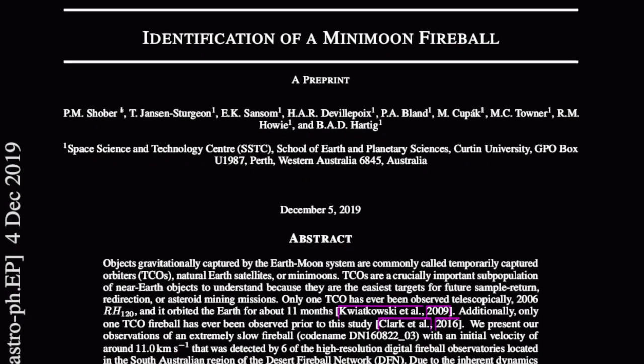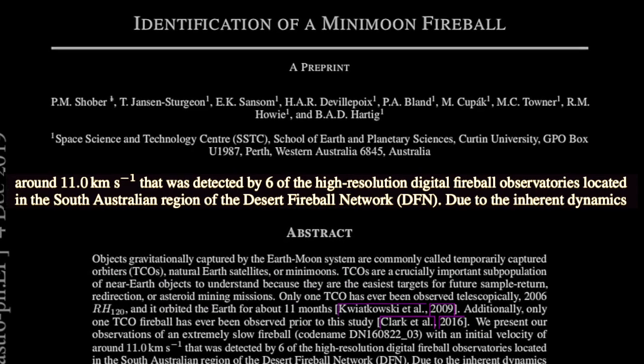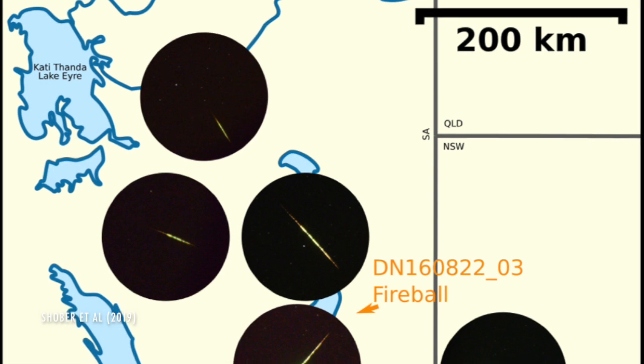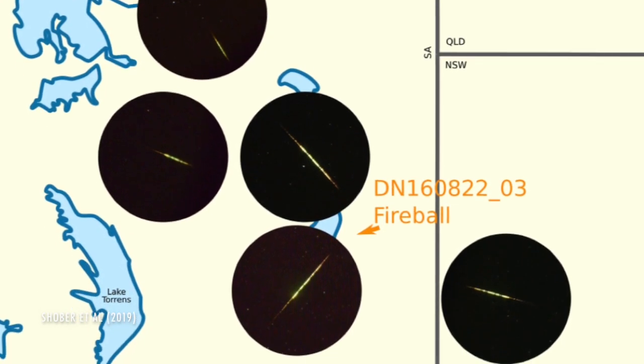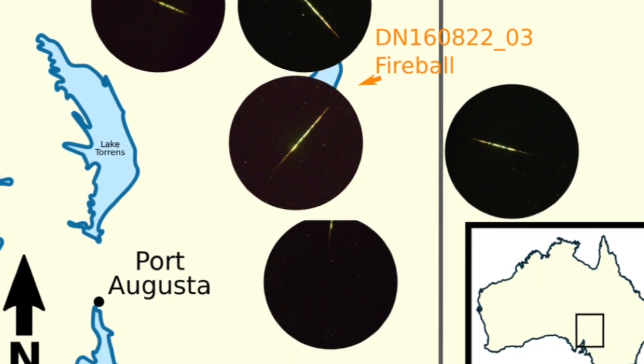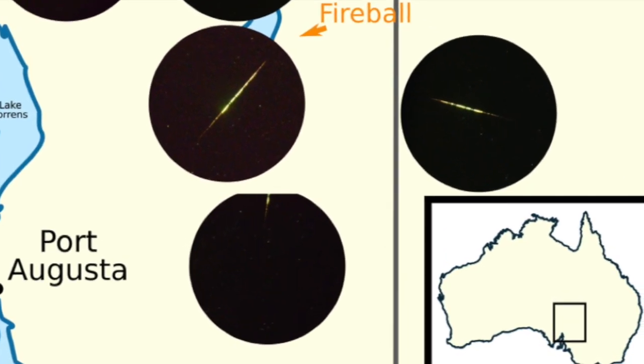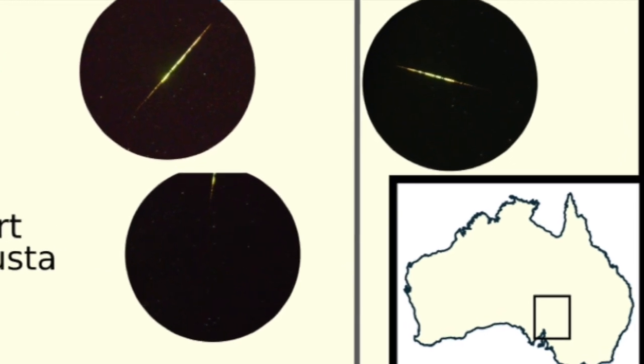Now, new findings published in the Astronomical Journal suggest cameras above Australia found another one. Three years ago, a slow-moving fireball entered the atmosphere at 11 kilometers per second, slower than most other meteors. It looks to have exploded over South Australia, though it's possible a piece survived impact. What matters is that astronomers studied its flight path and determined it entered the atmosphere at an angle suggesting it had been circling the Earth.